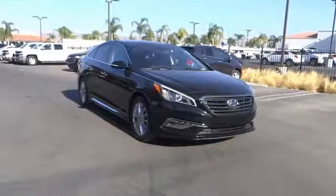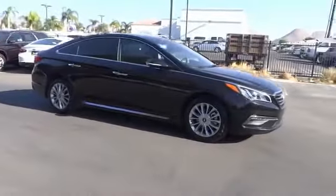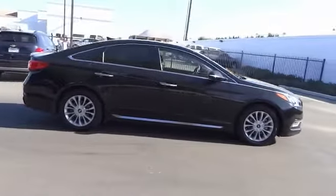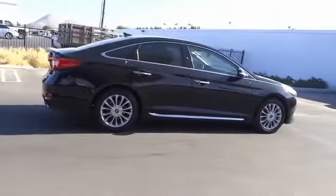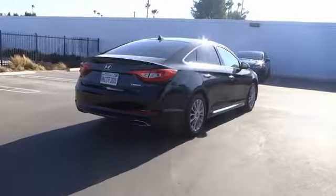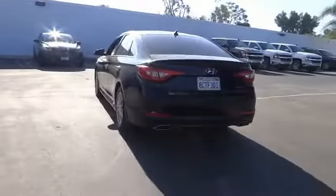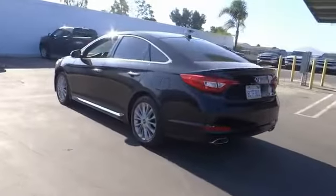Looking for the right vehicle? Check out the 2015 Sonata. The Sonata has a long list of technologically advanced interior features and options that make driving safer, more convenient, and much more fun. Don't forget the exterior corrosion protection — a 14-step roto-dip system that provides unmatched protection for your Sonata.